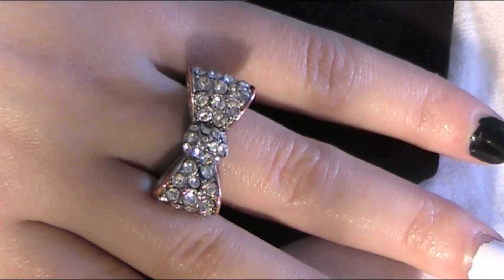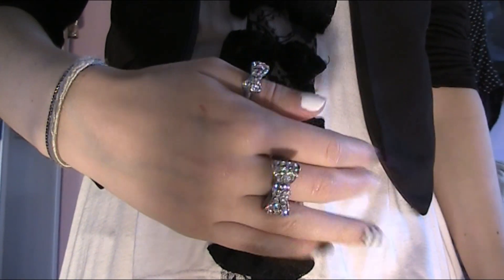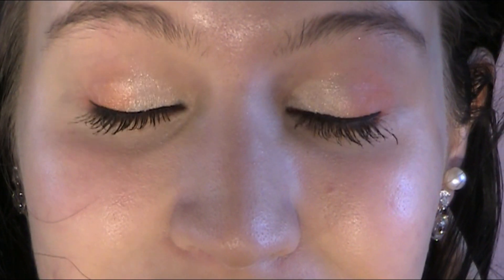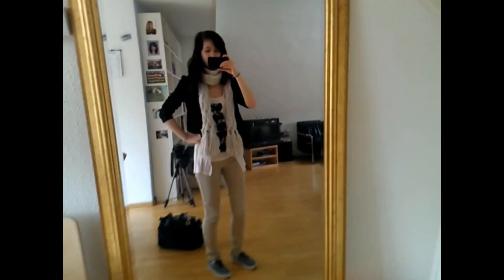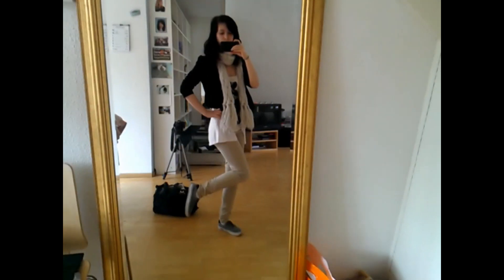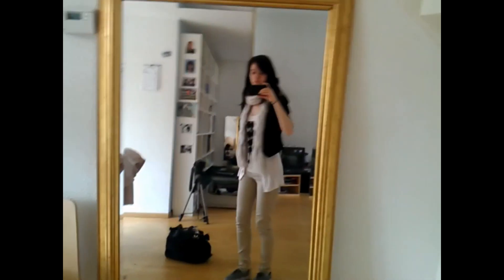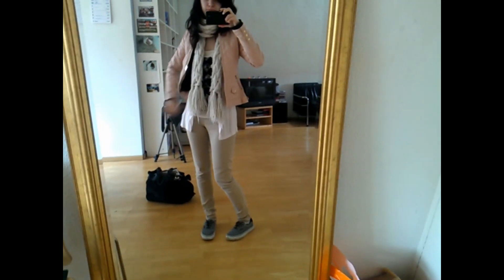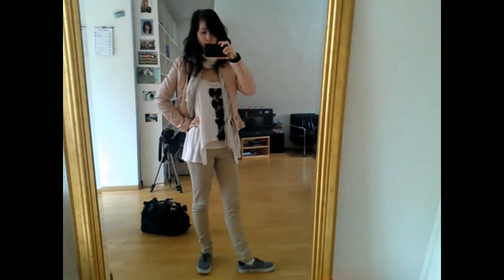I wear two glittery bow rings, thumbs up, and my new earrings. Here I'm showing the whole outfit in front of the mirror — it looks a lot cuter as you can see from a distance. And here I'm wearing it with the pink jacket.